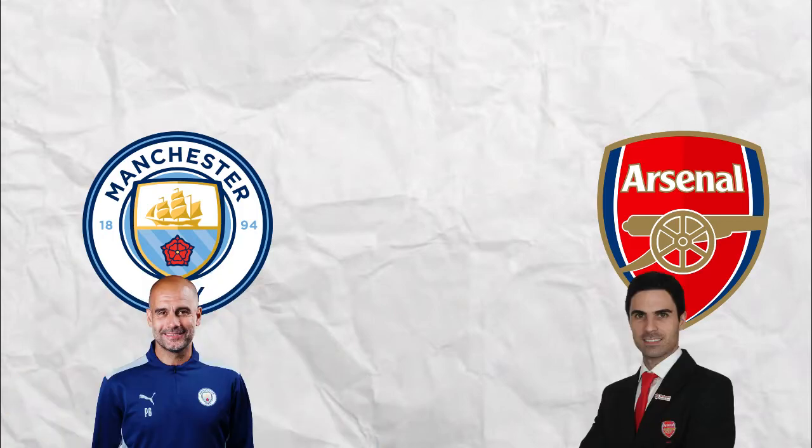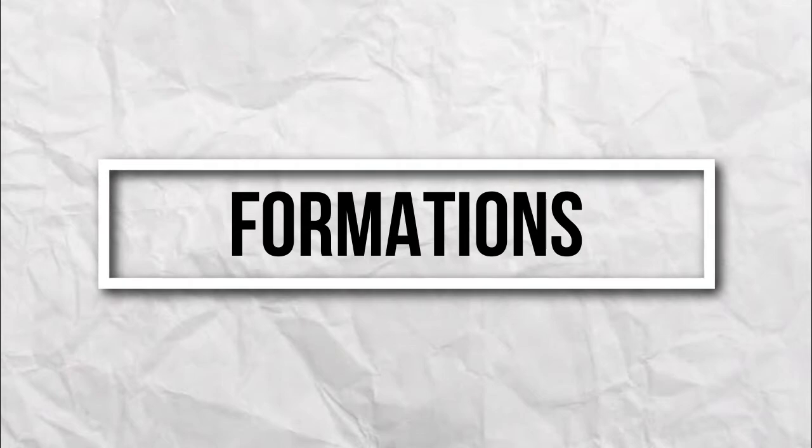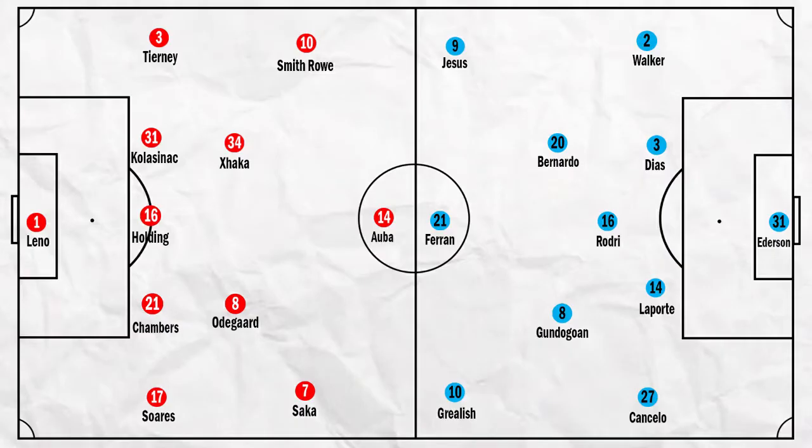But what did both managers try to do on the pitch? Let's start with the formations. Manchester City was in a 4-3-3 formation, and Arsenal was in a 5-4-1 formation on paper.